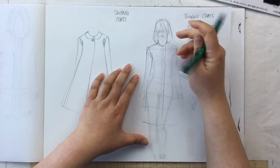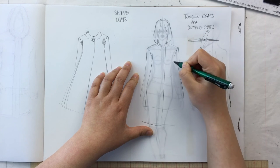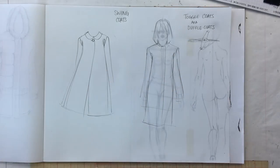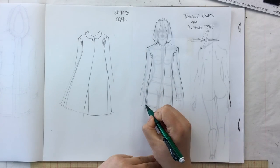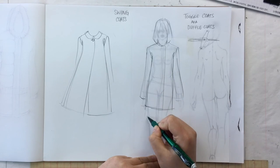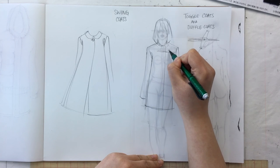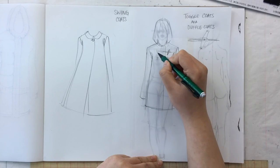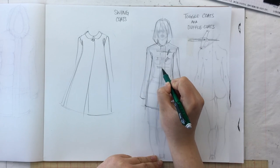A toggle coat will have a fitted shoulder but will be a little boxier in shape — not as fitted as a Chesterfield, and not quite as long either. You'll have your toggles — however many you want — and then typically a placket underneath with a zipper in there as well.